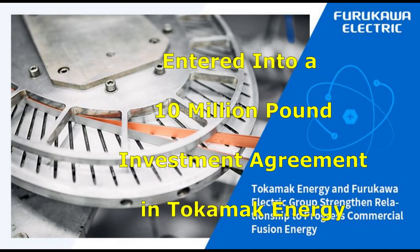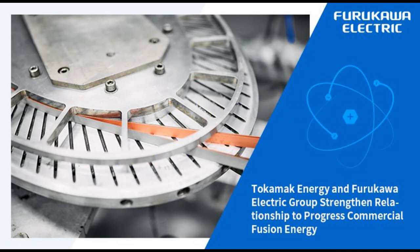Furukawa Electric entered into a new share subscription agreement for an approximately £10 million investment in Tokamik Energy. In addition, a Memorandum of Understanding, the MOU, was signed in conjunction with the investment, which will strengthen the partnership with the company to drive forward commercial fusion energy.